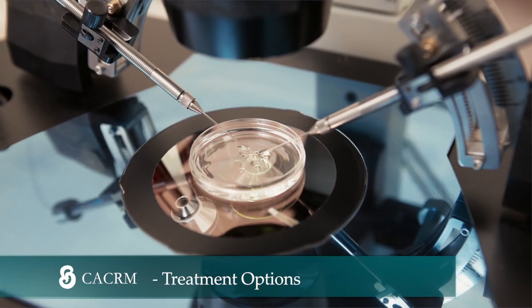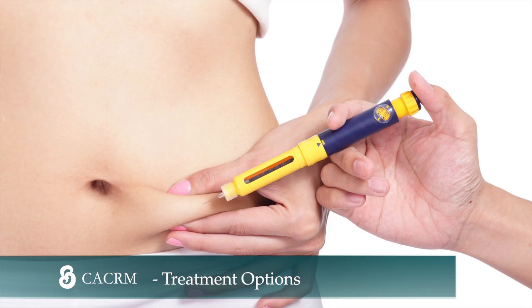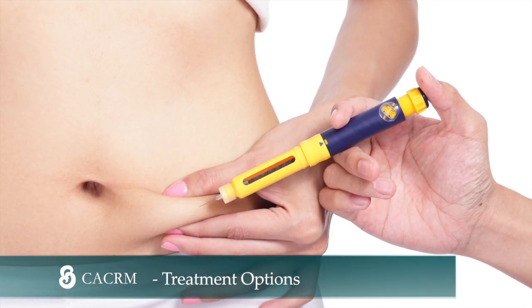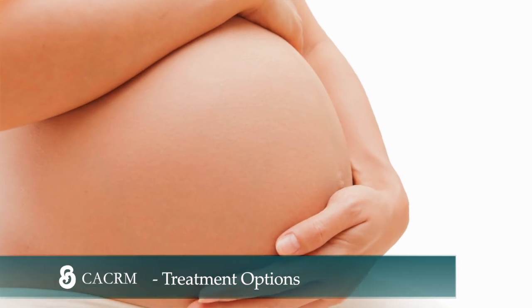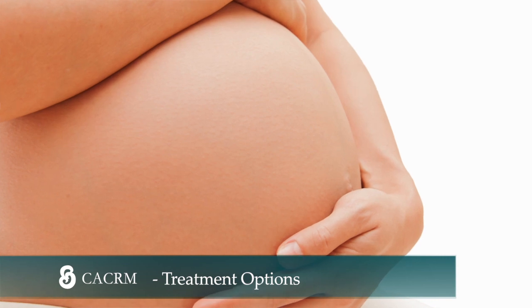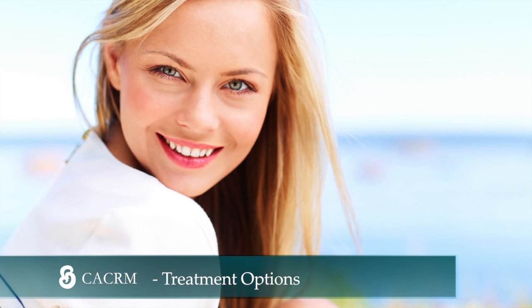We provide, for example, in vitro fertilization or IVF treatment for patients requiring IVF for their best option to conceive. We provide surrogacy when a surrogate is required to carry a pregnancy. We also provide egg donation when an egg donor is required to have a baby.